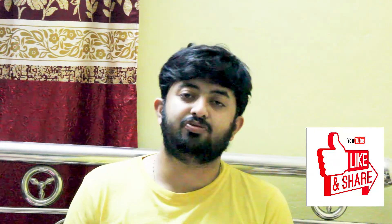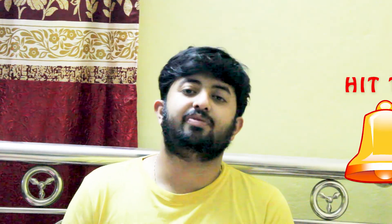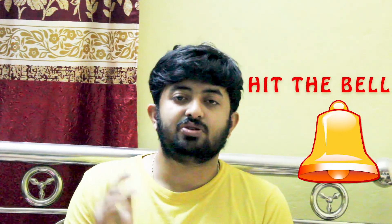If you liked the video, please press the like button and don't forget to subscribe to my channel. Share the videos with your friends and hit the bell icon to get notifications for all my upcoming videos. See you in the next video — stay safe, stay home, goodbye.